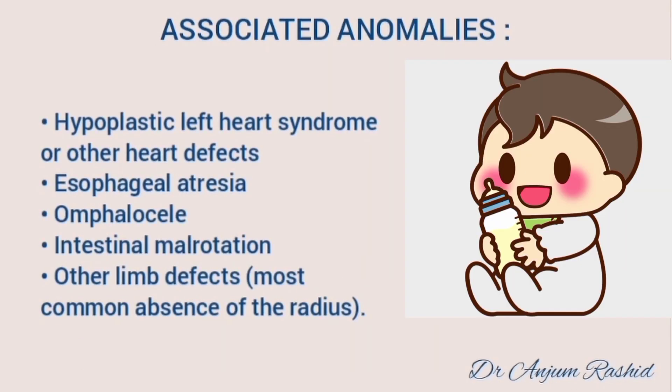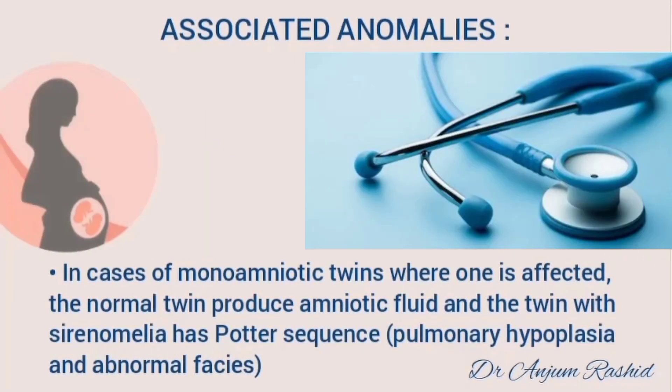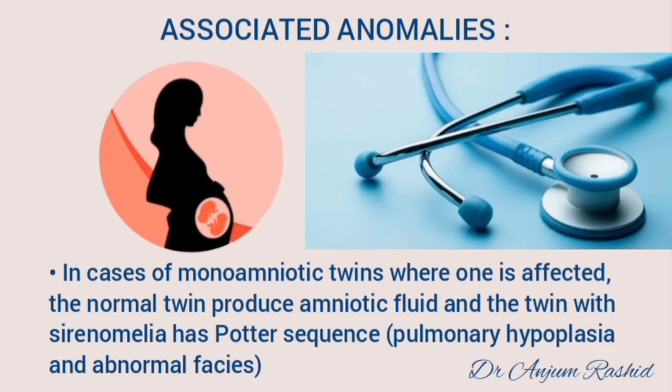Other associated congenital anomalies include hypoplastic left heart syndrome or other heart defects, esophageal atresia, omphalocele, intestinal malrotation, and other limb defects — most commonly absence of the radius. In the case of monoamniotic twins where one is affected, the normal twin produces the amniotic fluid and the twin with sirenomelia has Potter sequence, that is pulmonary hypoplasia and abnormal facies.